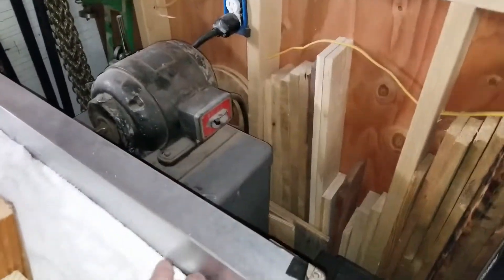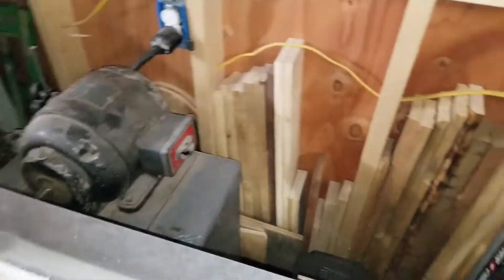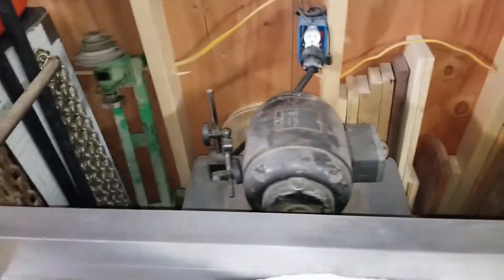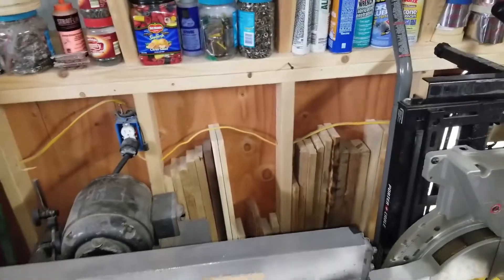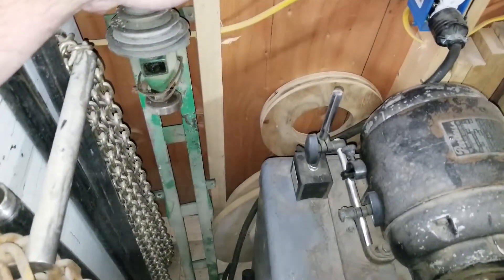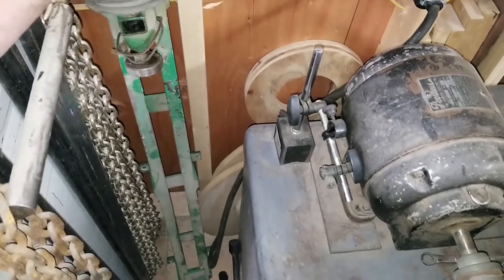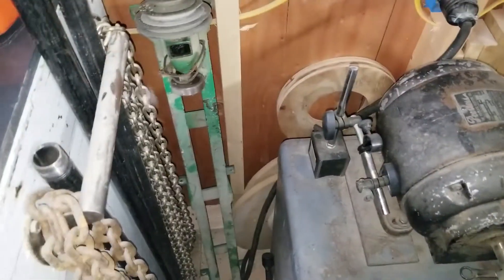This is my old Boyesen Crane jointer — it's a 6-inch jointer. I picked it up for $45; the guy just wanted it out of his garage. And back there, that's my 1939 — or I don't remember if it was '39 or '45 — but that's my lathe that that motor connects to.